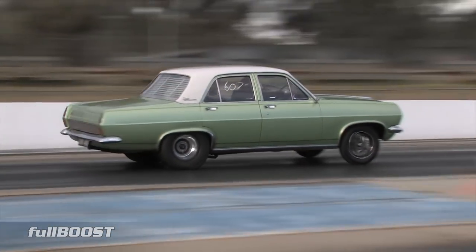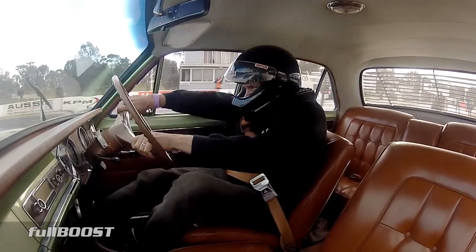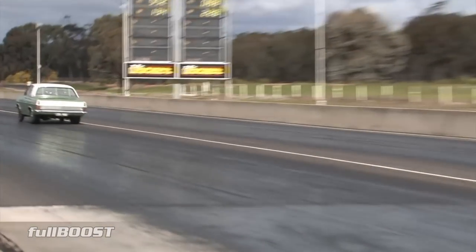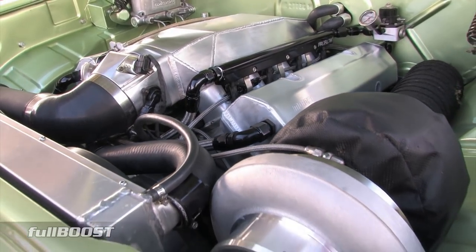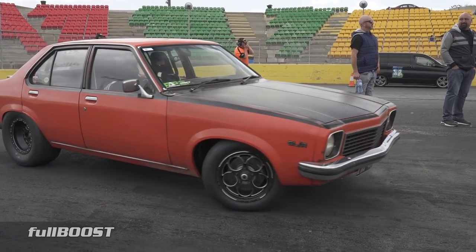The last time we saw Mark Drew piloting his wife's Holden HR, it was running in the 8.7 second zone at 160 miles per hour, thanks to a 403 cube single turbo LS engine. Since then, Mark has been busy turning the wick up on his other street driven Holden.